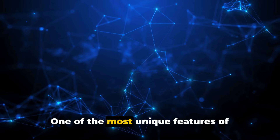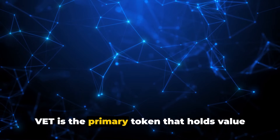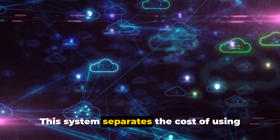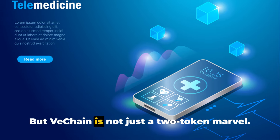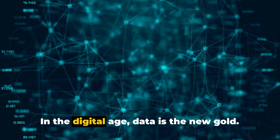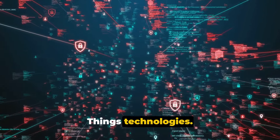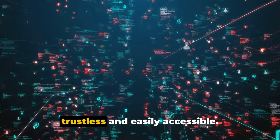What sets VeChain apart in the crowded blockchain space? One of the most unique features is its two-token system. VeChain operates with VET and VTHO tokens. VET is the primary token that holds value and can be transferred within the VeChain ecosystem. VTHO is the energy or gas token used to power transactions. This system separates the cost of using the blockchain from market speculation, offering stability and predictability for business operations. VeChain is also setting a new standard by providing a trustless data ecosystem, using distributed governance and IoT technologies to enhance the security, transparency, and efficiency of data, making it trustless and easily accessible.